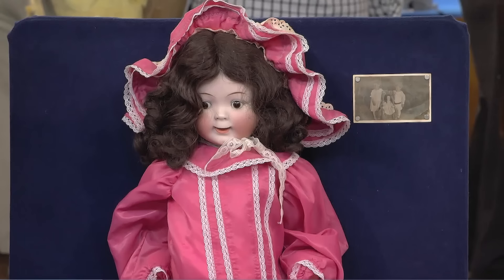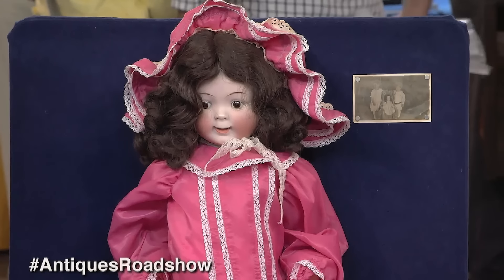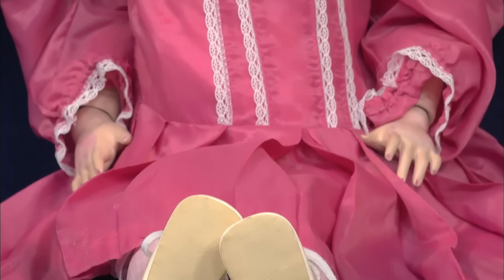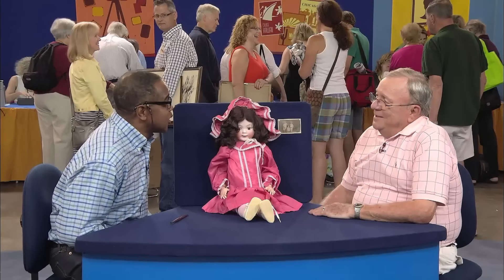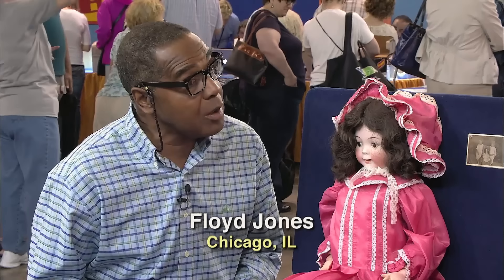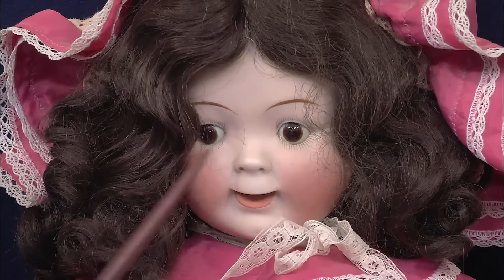A 1910 googly-eyed doll surprises with its value, despite being on the wrong body. A guest brought in a doll that had been given to their aunt by her sisters when she was around 4 or 5 years old. The aunt, the youngest of 8 siblings, would be nearly 100 years old if she were alive today. The guest inherited the doll 6 years ago, after the aunt, who never married or had children, passed away.